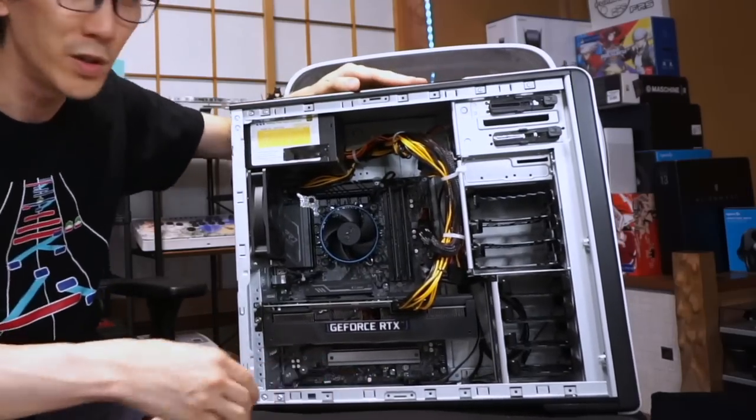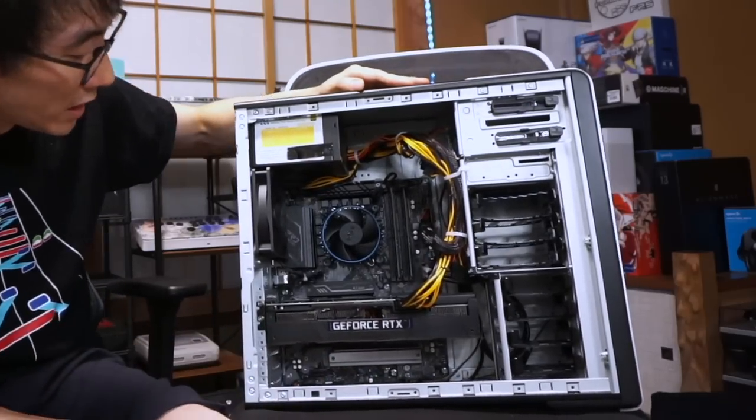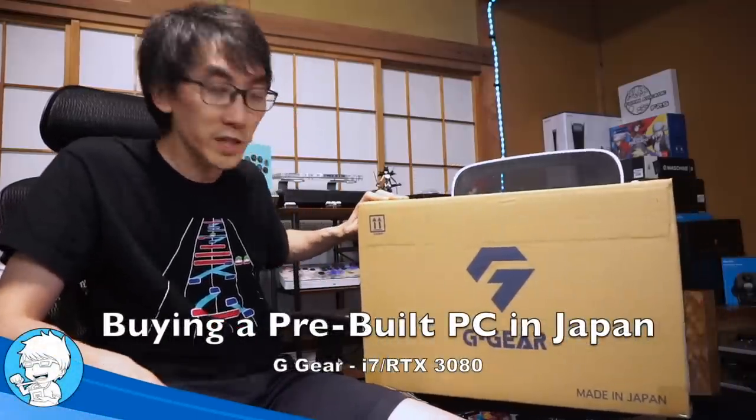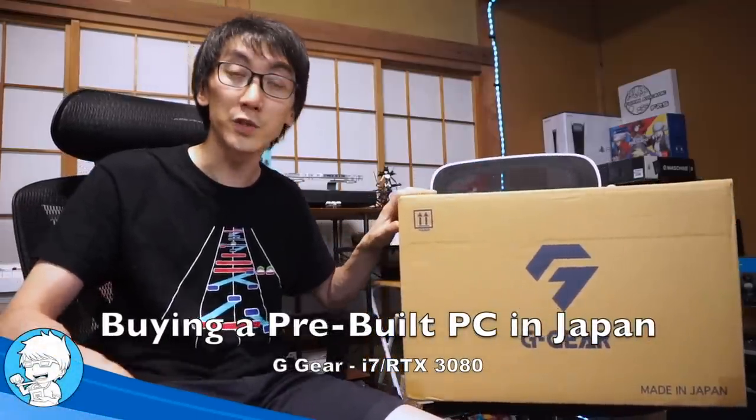Hello and welcome to another Nihongo Gamer video. Super excited because for the first time in five years I'm upgrading. Ladies and gentlemen, what you're looking at here is a computer called G Gear. I bought it at a shop called Tsukumo here in Japan. So if you are interested in buying a computer, or if you've ever been curious as to what it's like to buy a computer in Japan, hopefully this will be of use to you.